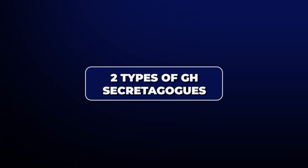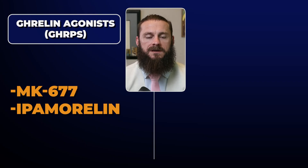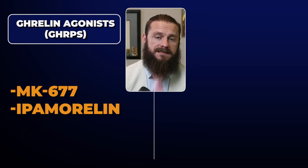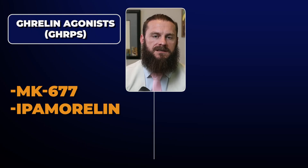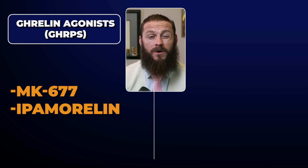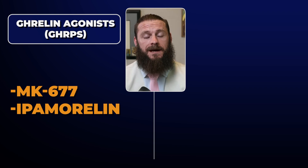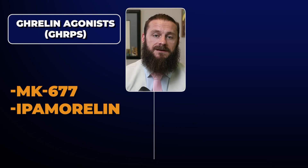There are two different categories. First, we have the ghrelin agonists, also called growth hormone releasing peptide agonists. The popular secretagogues in this category are Ampamorelin, MK677, and GHRPs. Most people don't use GHRPs anymore because of side effects like elevated prolactin, thyroid issues, and cortisol. So it usually comes down to picking between MK677 and Ampamorelin. MK677 is actually not a peptide — it's a small molecule that hits the peptide receptor, which makes it easy to confuse.